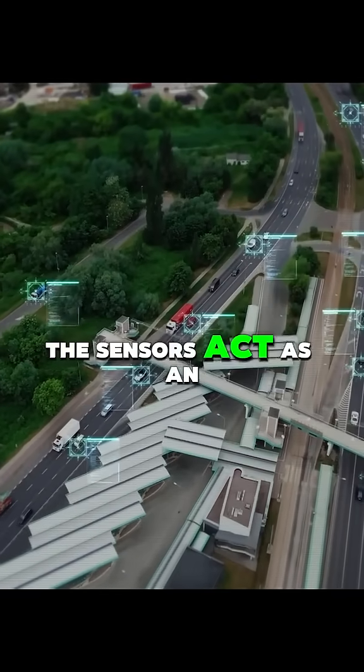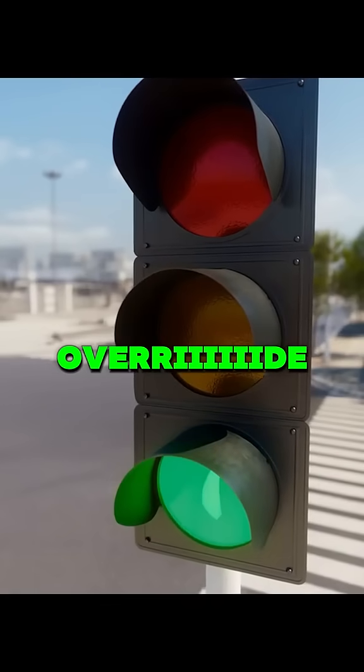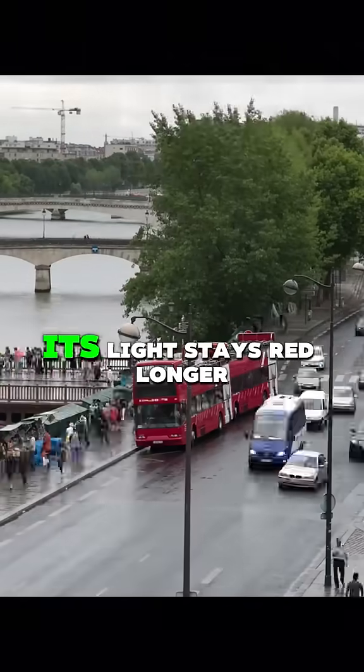The sensors act as an override to that algorithm. If no cars are detected on the side street, its light stays red longer, keeping the main road green.